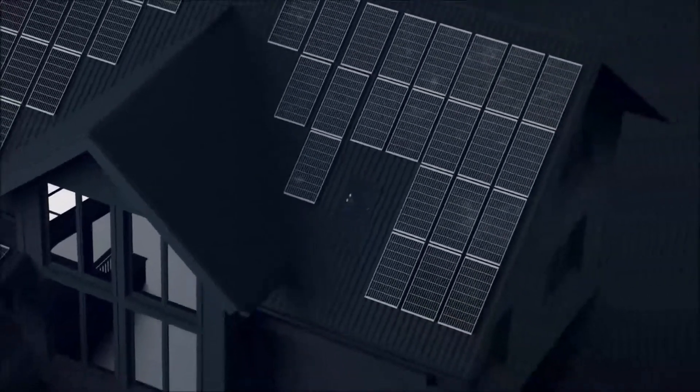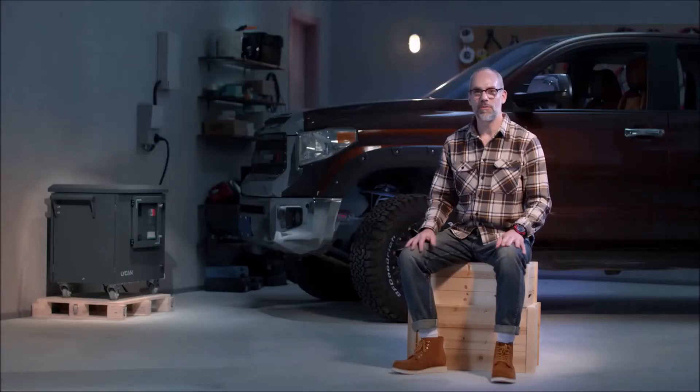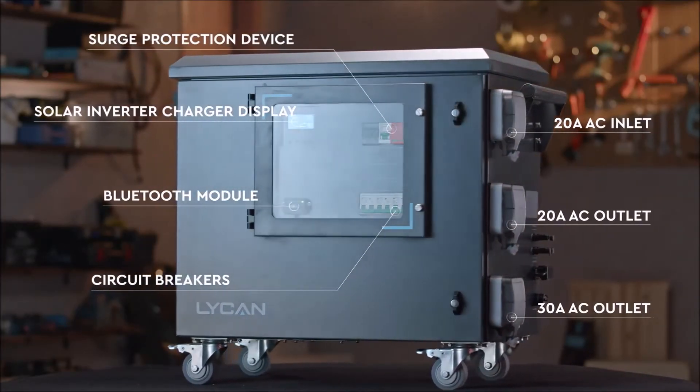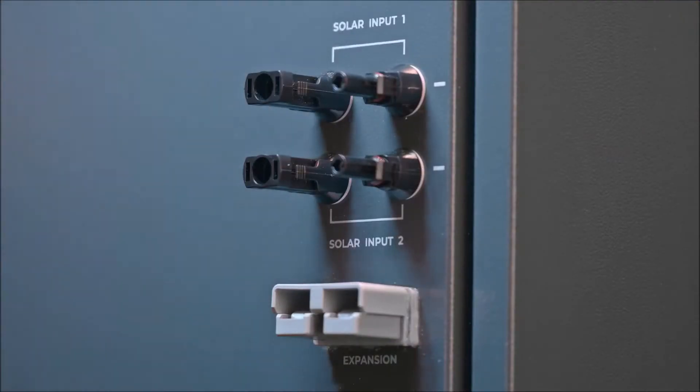You can integrate Lichen directly into your existing electric power system with an automatic transfer switch, which provides uninterrupted power during emergencies. Thanks to the pre-wired design, plug-and-play connectors, and all built-in circuit breakers, Lichen is simple to use and easy to repair.